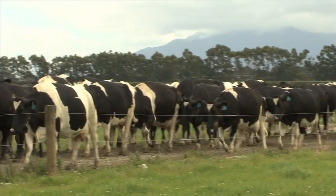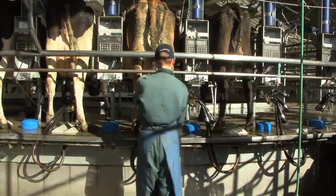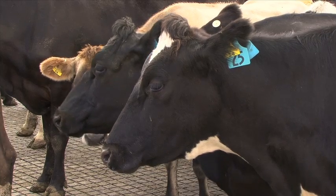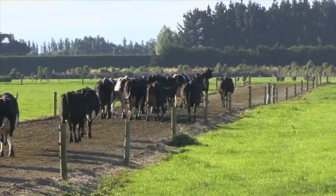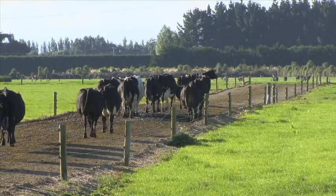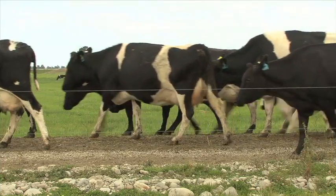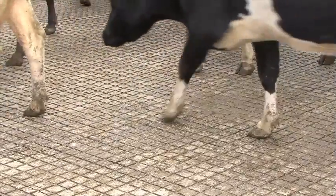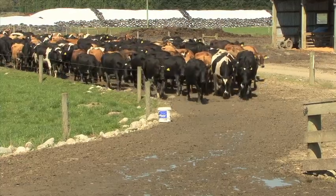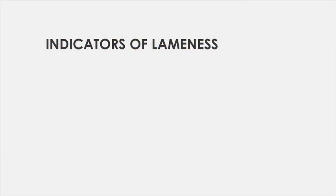It's helpful to observe cows from the side and from behind, standing and as they walk. Cows have evolved to avoid being targeted by predators and so they're extremely good at hiding the signs of pain associated with lameness. Cows showing early signs of lameness can be found throughout the herd as they try to maintain their normal position walking to the dairy. As their lameness worsens they may be found towards the back of the mob. Healthy Hoof Lameness Scoring focuses on six areas of a cow's mobility that will indicate whether she is lame and how severely.